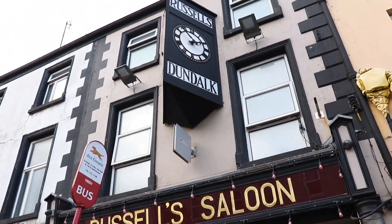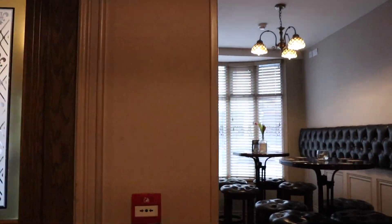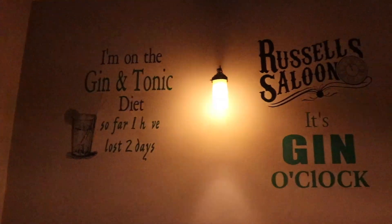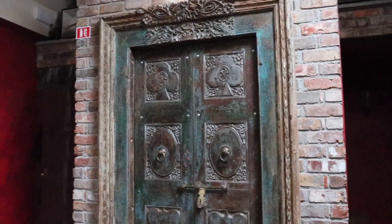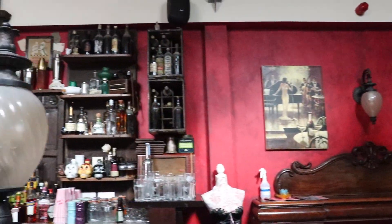One of the places I enjoyed most was behind Russell's Saloon. Russell's is a well-known bar in Dundalk, Ireland, which is my mother's hometown — a small town about an hour north of Dublin. But behind Russell's is where some of the magic really lies.